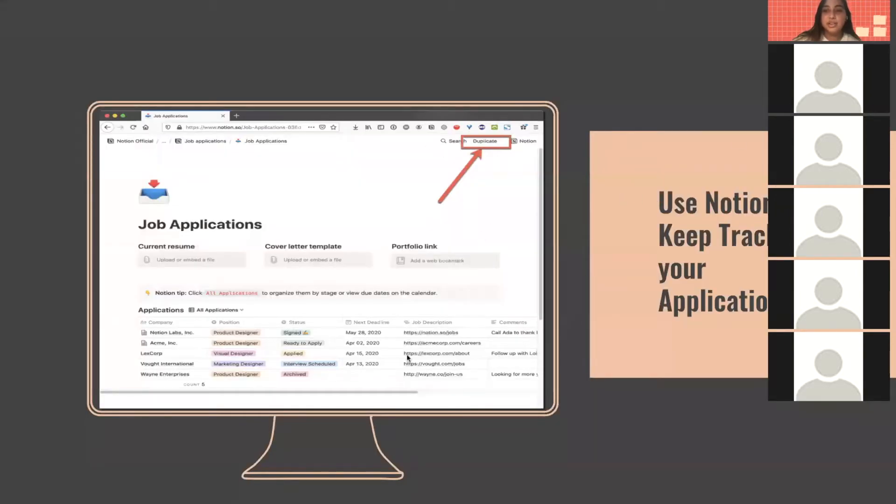Use Notion to keep track of your applications. This is an example of Notion — you can put down things like company, position, your status, deadlines within the application, job descriptions, and everything. You can also put your resume on here so that when you're applying, you have your resume handy and it's easy to apply.